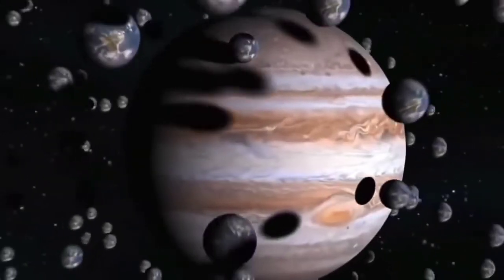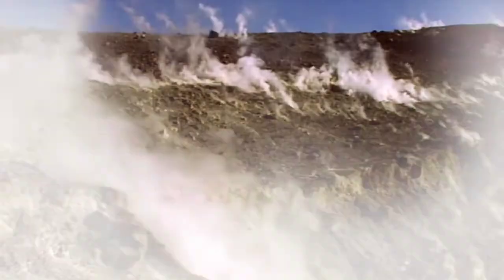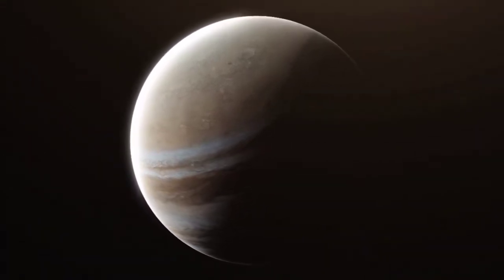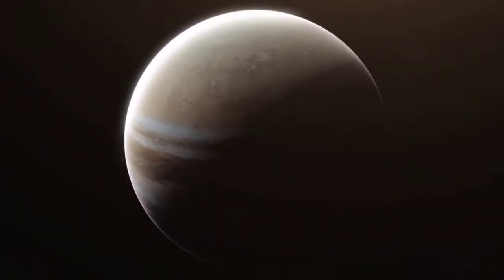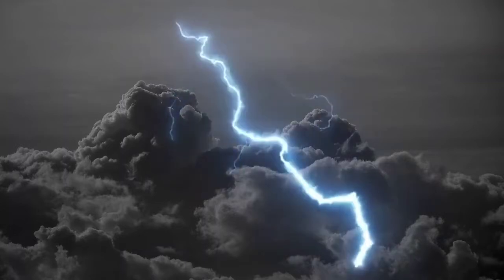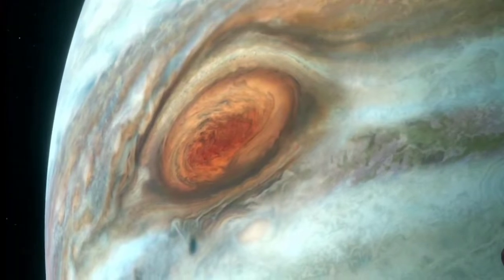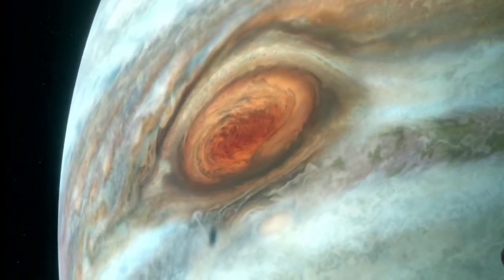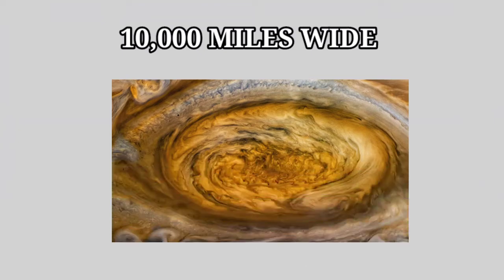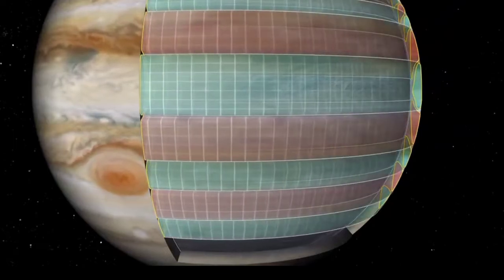Jupiter is so large that it could fit 1,000 Earths inside of it. Hydrogen and helium make up the vast majority of the planet, with only trace amounts of other gases present — this type of planet is referred to as a gas giant. Jupiter is the fifth planet from the Sun and has a diameter of approximately 88,850 miles. The Great Red Spot is a storm churning in Jupiter's southern hemisphere that is approximately 10,000 miles wide, distinguished by its crimson-colored clouds, which rotate in a counterclockwise direction at high speeds.